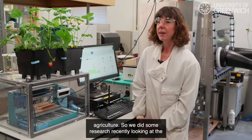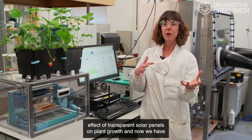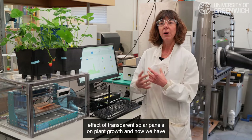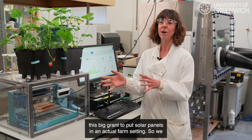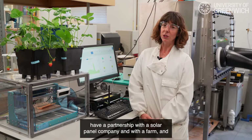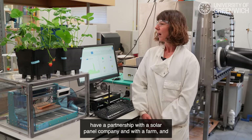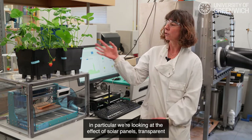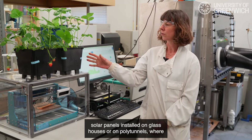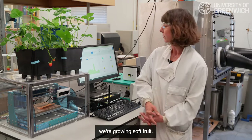We did some research recently looking at the effects of transparent solar panels on plant growth, and now we have this big grant to put solar panels in an actual farm setting. We have a partnership with a solar panel company and a farm, and in particular we're looking at the effect of transparent solar panels installed on glasshouses or polytunnels where we're growing soft fruit.